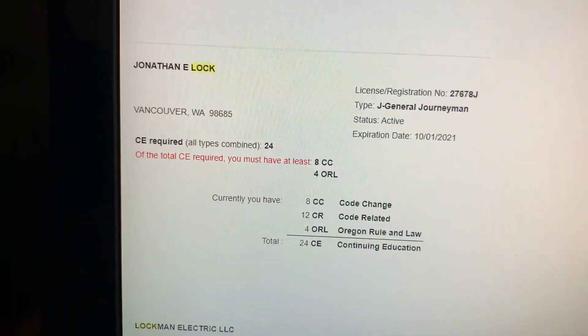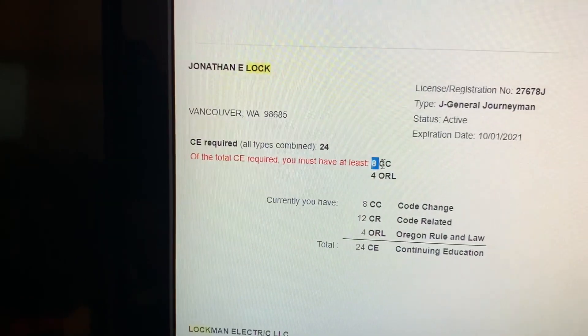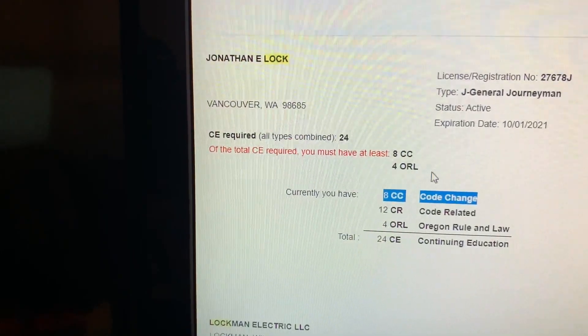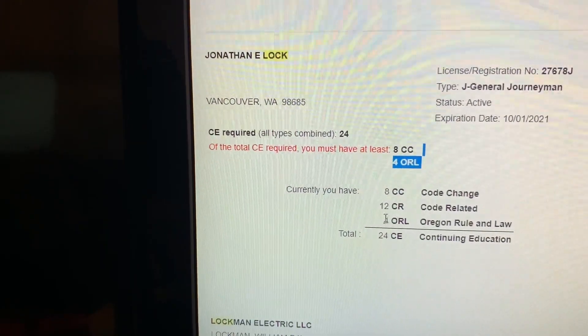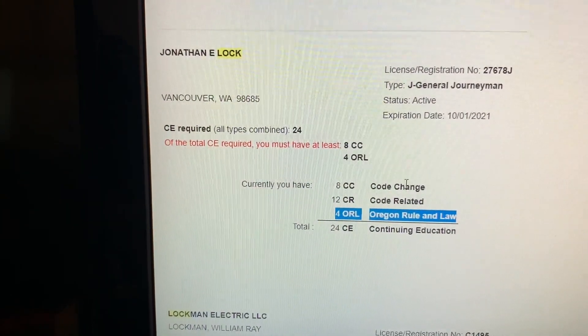So today I went to work and we had a continuing education class for my Oregon and Washington licenses. Every three years you have to go through several different things. It'll tell you what you need — so it says you need eight hours of code change (CC) and four hours of ORL, which is Oregon Rule and Law. This is just for Oregon and Washington, so if you don't live in these states it might be different for you.